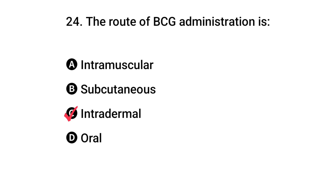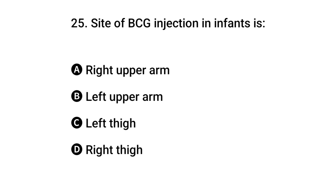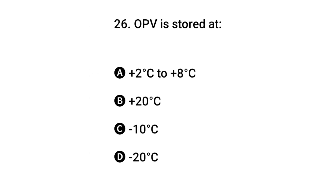Question 24: The route of BCG administration is? The right answer is C: intradermal. Question 25: Site of BCG injection in infants is? The right answer is B: left upper arm.